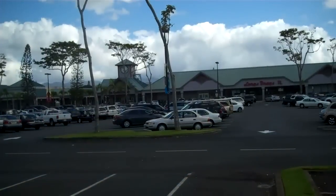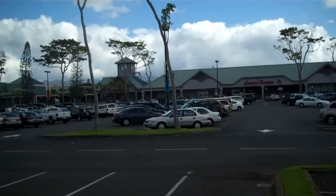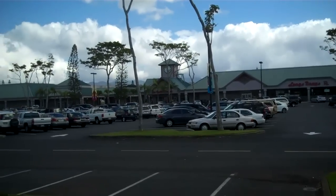The property is closely located to Mililani Shopping Center, where there is an arrangement of shops, restaurants, and movie theaters.